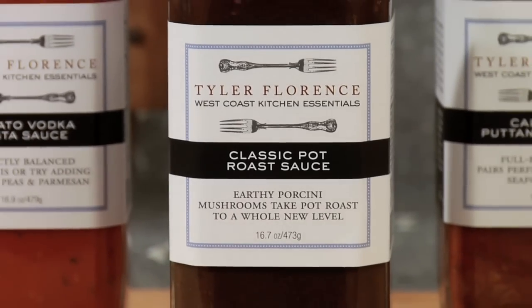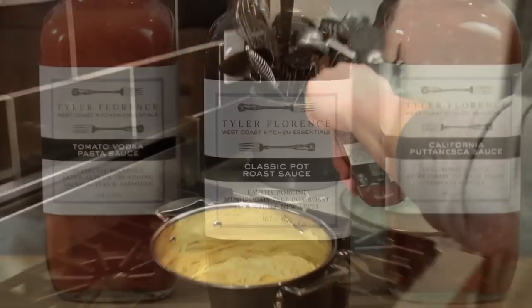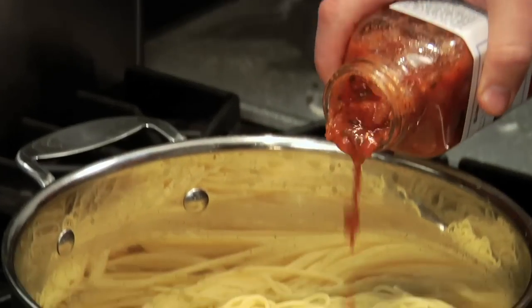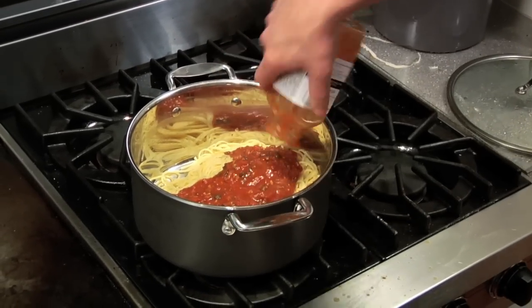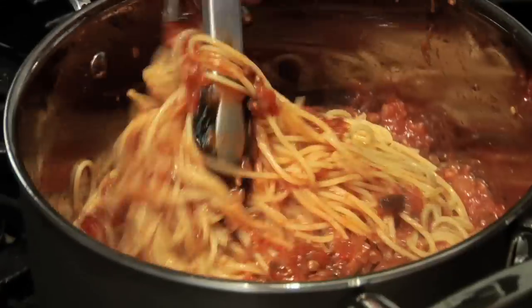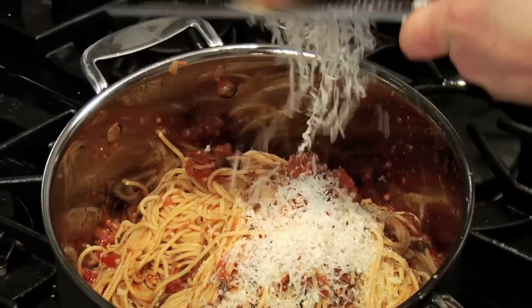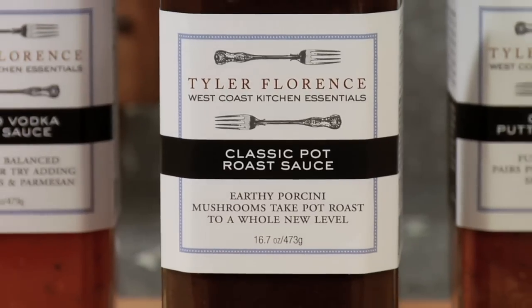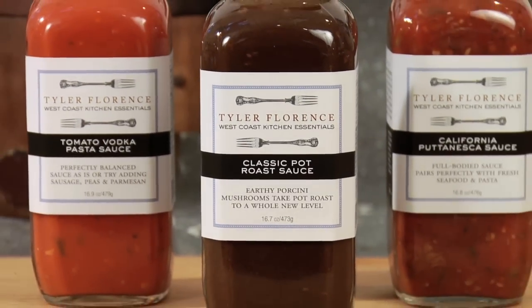My cooking sauces are a real workhorse in the kitchen, and a delicious weeknight meal is just as easy as a twist of a wrist. All my sauces taste like they've been cooking down all day — they're hearty, they're delicious, and the flavors are the real deal. My pasta sauces — tomato, vodka, California puttanesca — those are unbelievable. Simply tossed with pasta and a little bit of cheese and fresh basil, they taste amazing. And a Sunday pot roast can be enjoyed any night of the week just by opening up a jar of my hearty, delicious pot roast sauce.